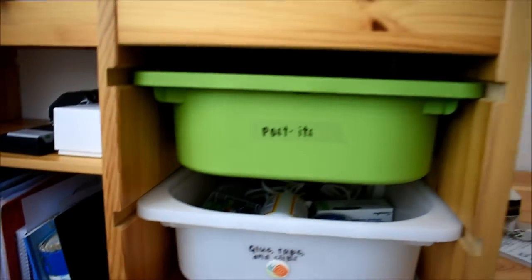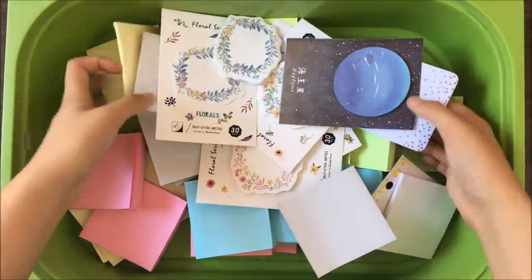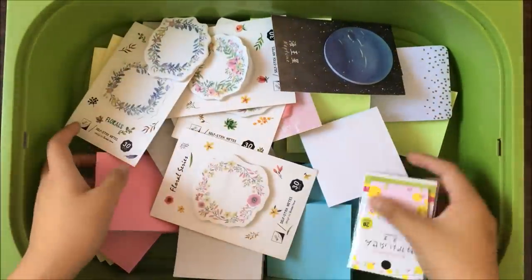Next to this shelf, I have a slidey bin storage unit also from Ikea. In the top shelf, I keep post-its which I bought in bulk from Costco, and some I received for free from companies.